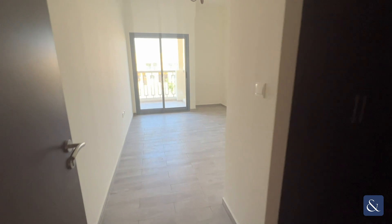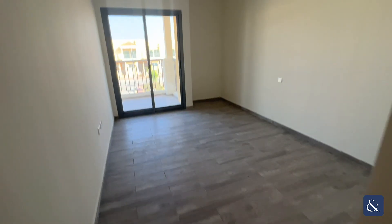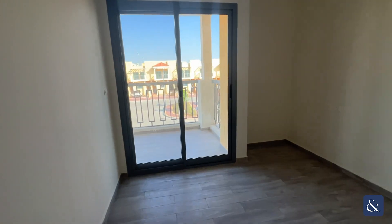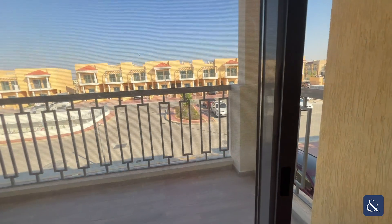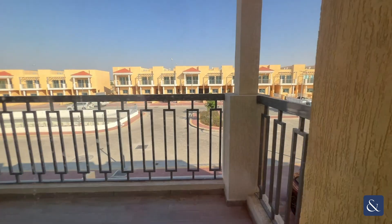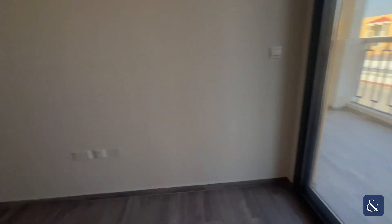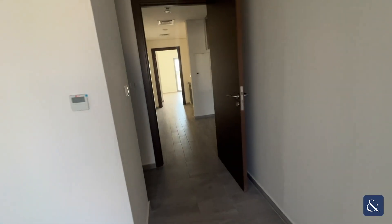Moving back through, you have your second double bedroom, and then again you have that joining balcony looking out into the front. The same four-door built-in wardrobes, slightly smaller than the master, again with your ensuite and walk-in shower.